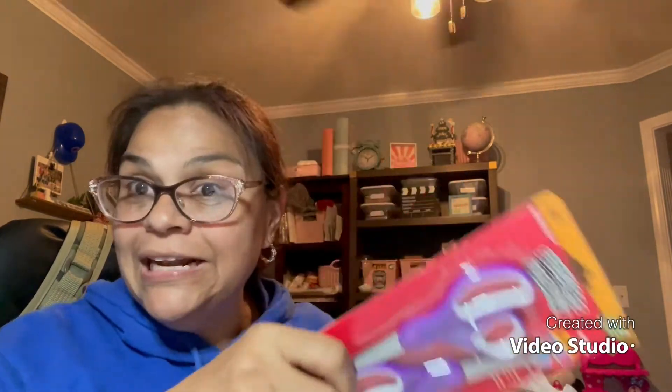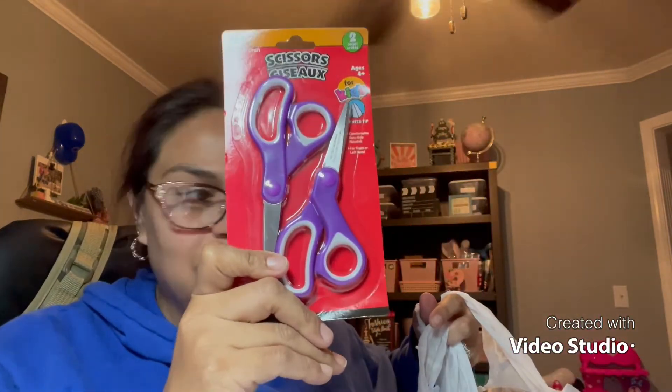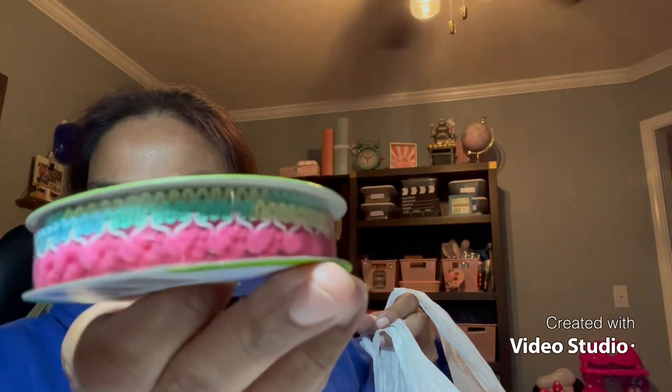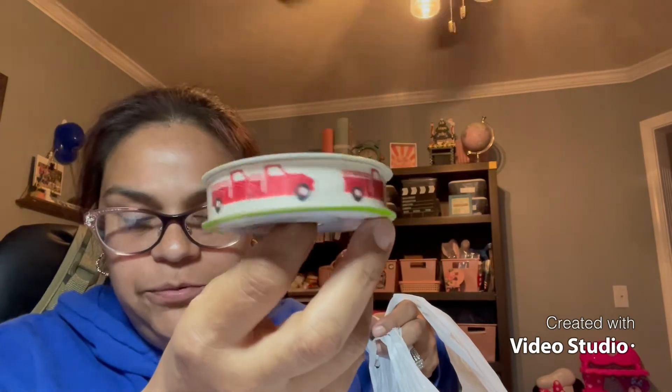Back to the haul — I need to get these out tomorrow. I also bought scissors; my daughter needs two pairs at school, so I picked up two more even though I'd already bought one. And I found this pom-pom trim at Dollar Tree — look how pretty, all different colors! I picked up two because I love working with pom-poms. I also grabbed one item for a subbie that I'll be sending off tomorrow.